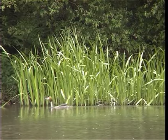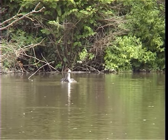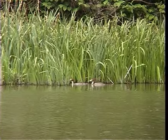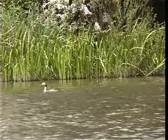Great-crested grebes have been on the water for two years, demonstrating their elaborate courtship display. Having been almost hunted to extinction for their feathers, it's understandable that the grebes tend to keep as far away from people as possible.